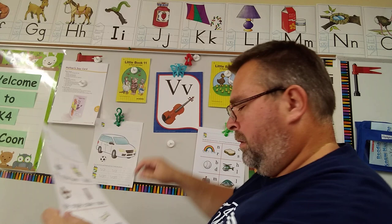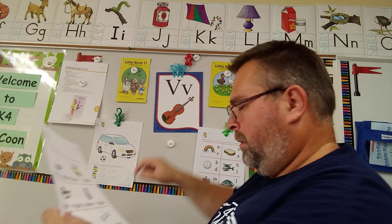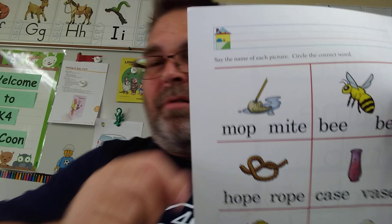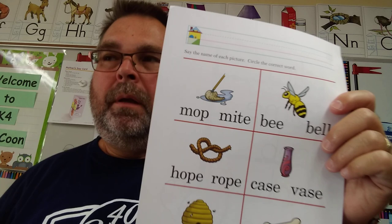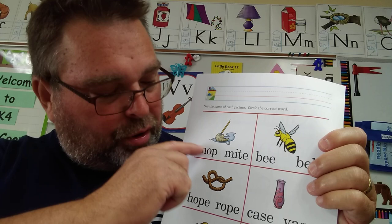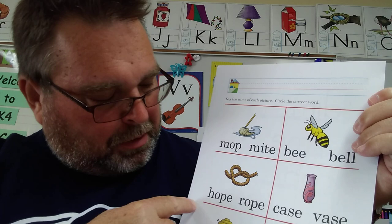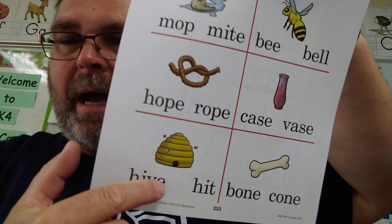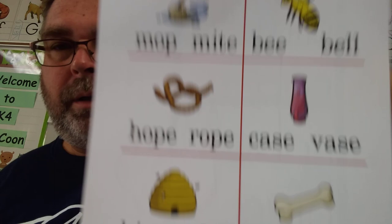Then we have two papers where you circle the correct word. Make sure you sound out your blend. This is a mop — M-O-P. This is a bee. This is a rope. This is a vase — starts with a V, and that's where flowers go. This is a hive, a beehive. And this is a bone — B-bone. So you have bee, mop, rope, vase, bone, and hive.